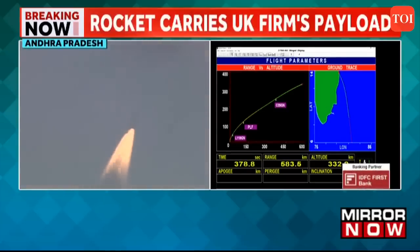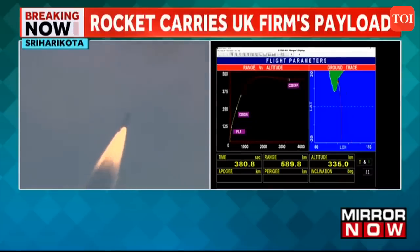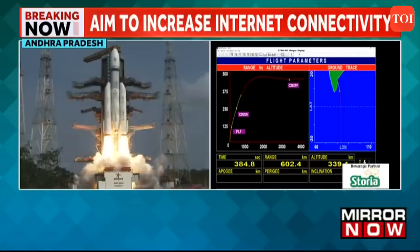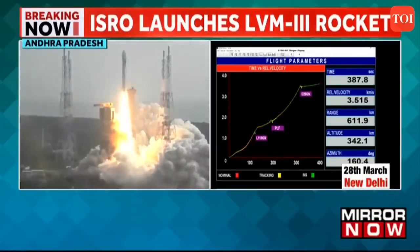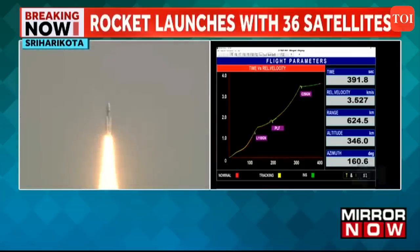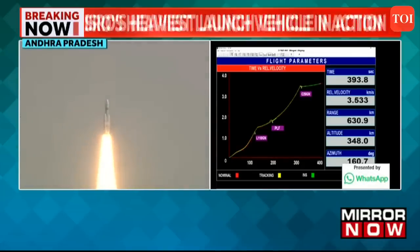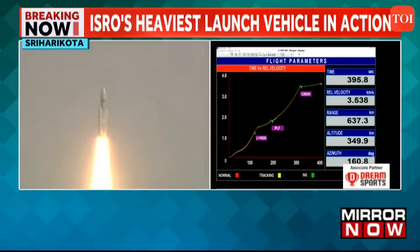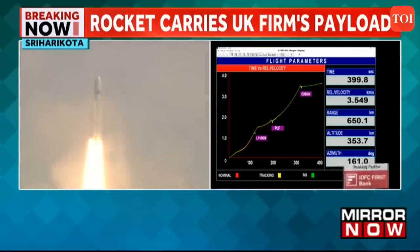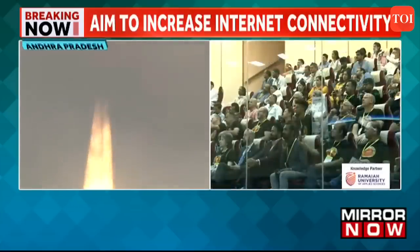The C25 stage carries 28.55 tons of propellant — liquid hydrogen and liquid oxygen. The third and final stage of the LVM3 is based on cryogenic propellant: liquid hydrogen and liquid oxygen. This stage is powered by the CE-20 cryogenic engine.